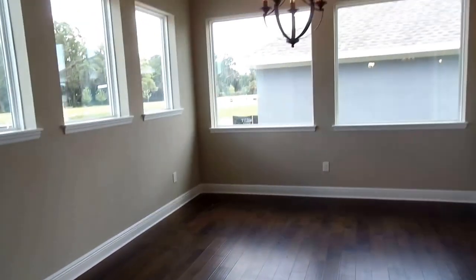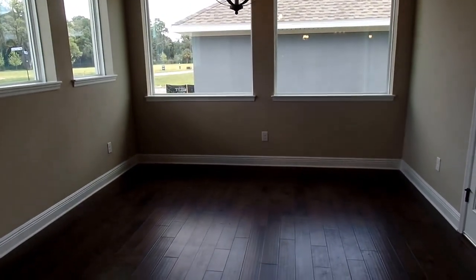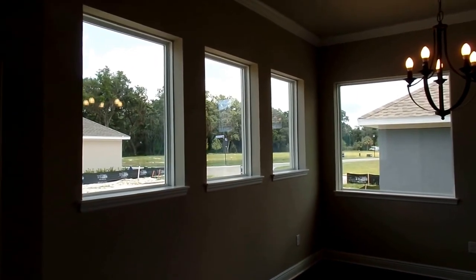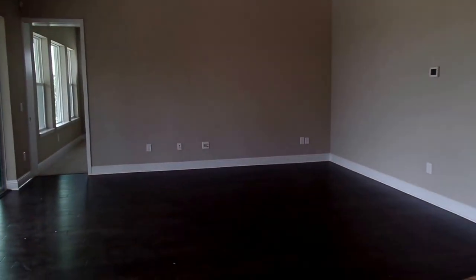There's a big eat-in kitchen area with ample glass to bring in plenty of natural lighting. Crown molding runs throughout. Right next to the kitchen is your big family room.